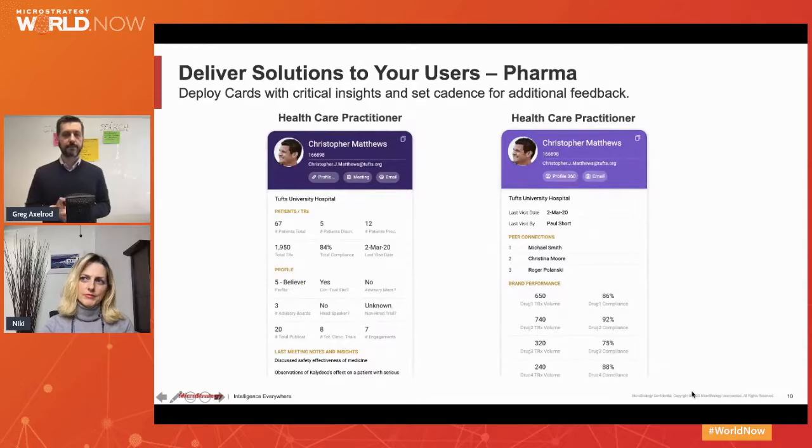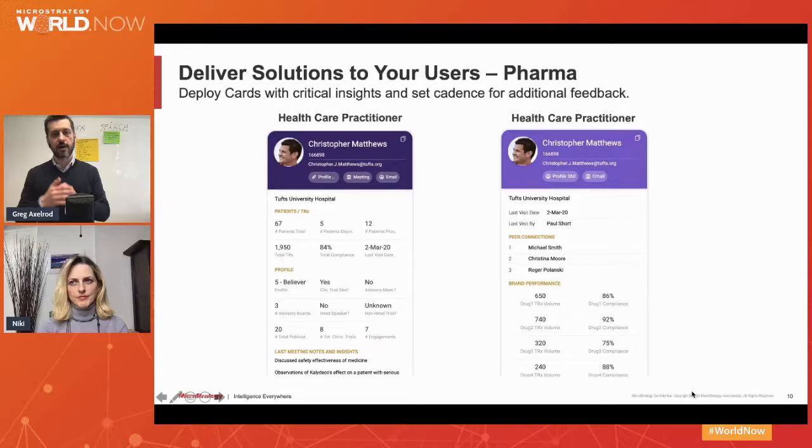Now let's look at the pharmaceutical cards. This was delivered for a pharma company for their sales team. They had one pain point: having all information about a doctor, a healthcare practitioner, in one place. It's very specific to the sales cycle — how well connected they are to this particular doctor, who are the peers of this doctor, whether they are actively promoting the company's products, and very specific KPIs for very specific drugs the company is offering. This information is currently in different data warehouses, but with hypercards it all comes in one place.